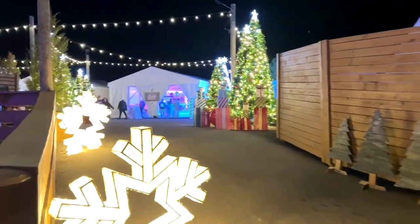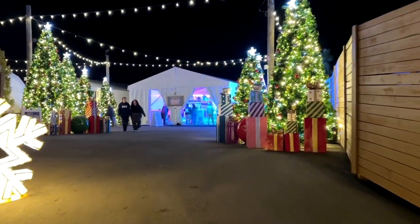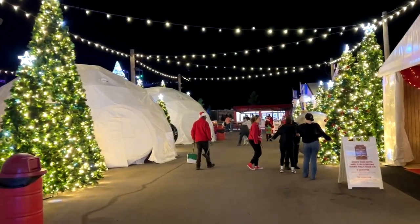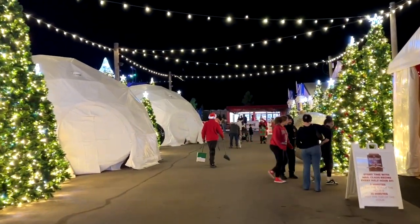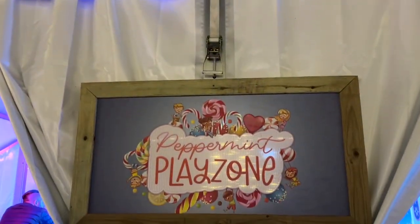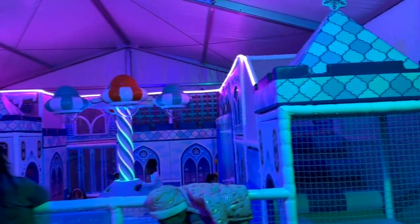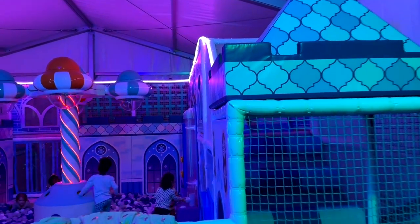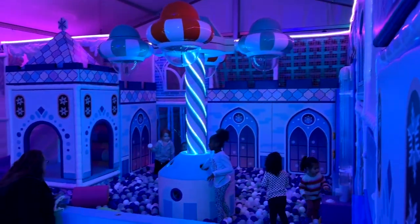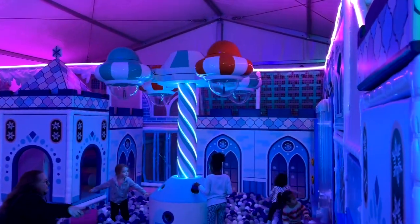This is the entrance to Santa's Christmas Lane at Snowcat Ridge and it is the newest area. When you walk back here, you'll notice there's all kinds of different tents set up, and inside those are different activities. Like this one, for instance, is the Peppermint Play Zone. In here, you can take your little ones to crawl through this little castle maze. There's also a ball pit and different little things to keep them busy. Little ones could stay in there for hours and hours.